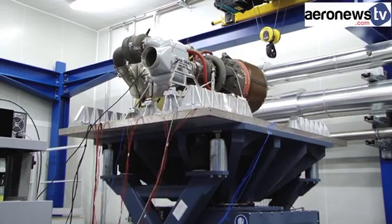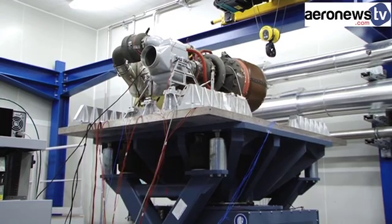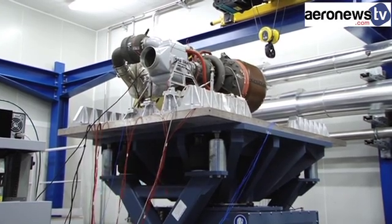Over four or five days, the equipment must be shaken around in all directions, up to two and a half thousand oscillations per second.